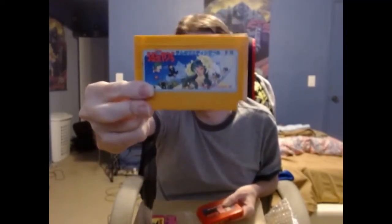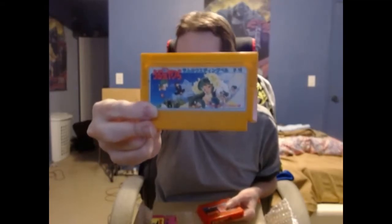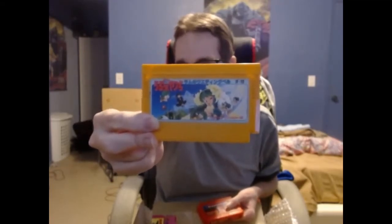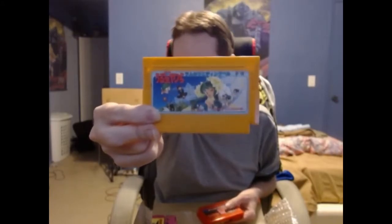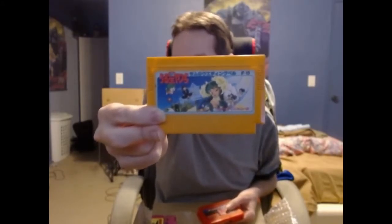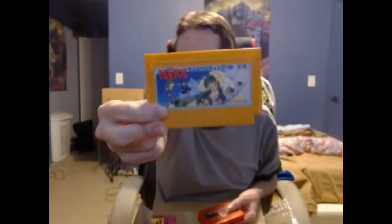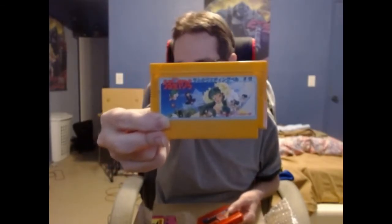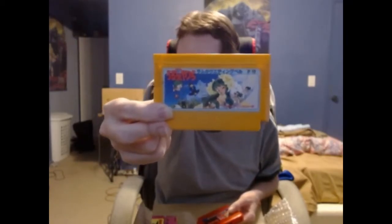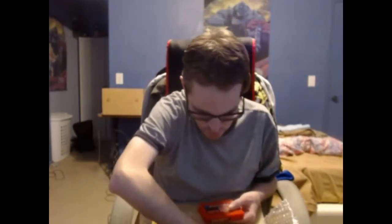Next up is this game, which I don't remember the name of off the top of my head. But I do know that Kid Shoryuken reviewed this for Import Game of the Day, and it's also based on an anime which I haven't seen. Somebody in the comments or on the Discord will let me know what this game is, because I don't remember what it is right off the top of my head.